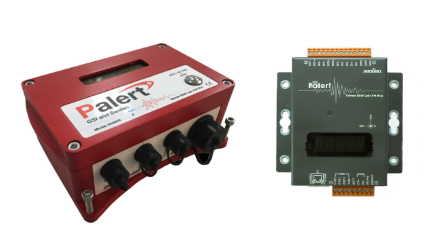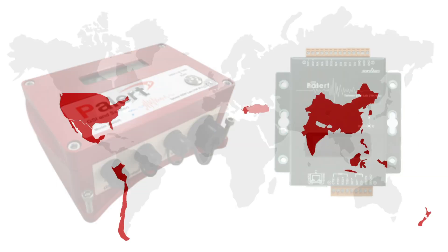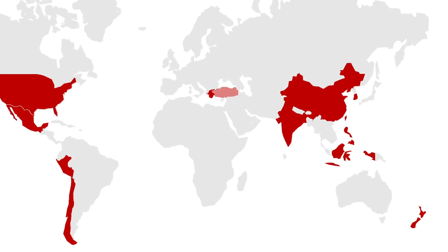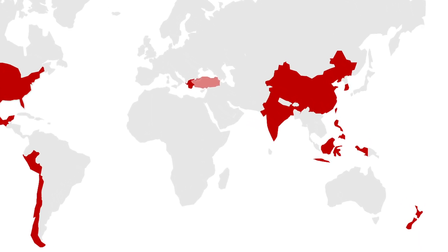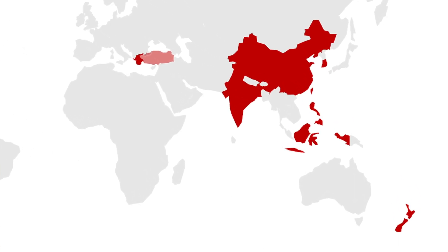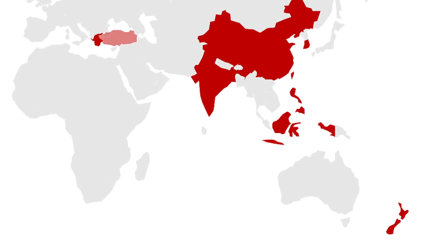P-Alert's seismic switches and monitoring systems are a low-cost earthquake early warning system. They have been commercially available worldwide since 2007 and are used extensively in Japan and Taiwan. They operate as a simple, low-cost way of protecting assets, resources, and more importantly people prior to and during earthquake events.